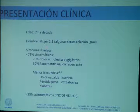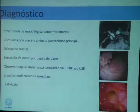Symptoms may be varied. Many will cause abdominal pain and epigastric discomfort. Some appear as recurrent acute pancreatitis. Less frequently, there is jaundice, choluria, weight loss, and back pain. But one-fourth of these lesions are asymptomatic and are probably incidental findings.